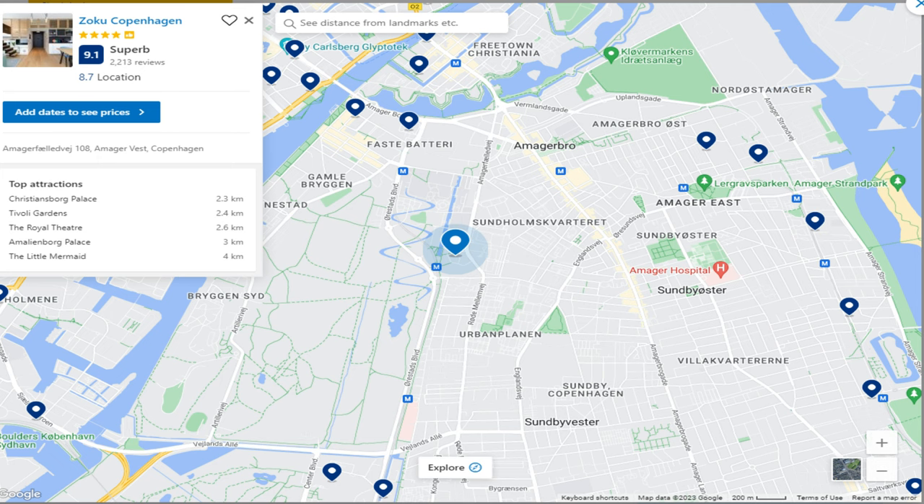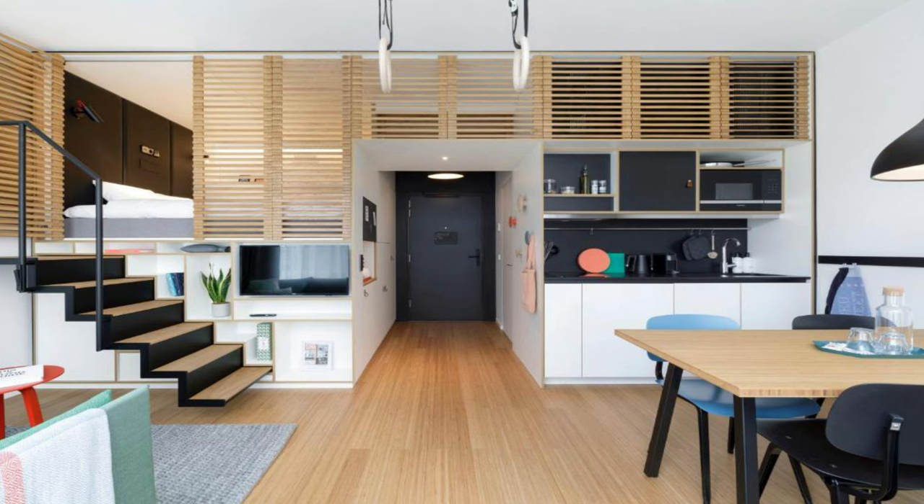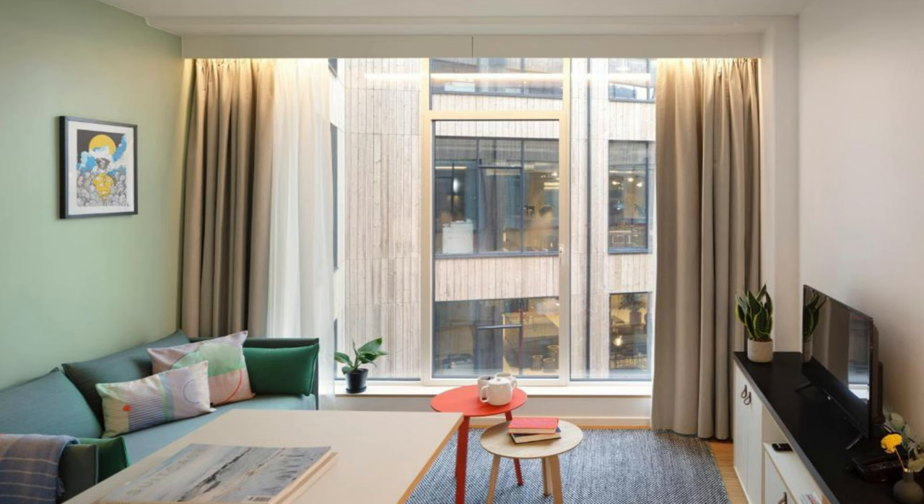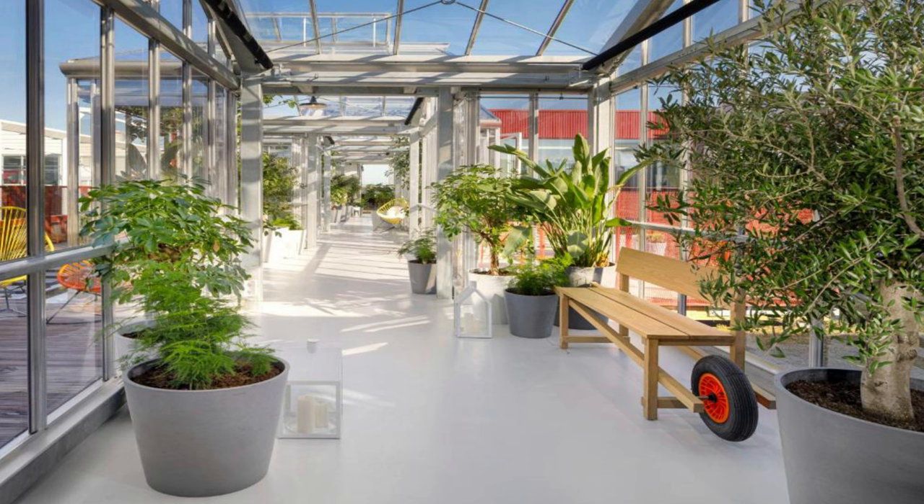Number 3: Zoku Copenhagen. It is located at Amager Fælledvej 108, Amagger Vest, 2300 Copenhagen. Zoku Copenhagen features 160 lofts — private apartment-style rooms that contain a lofted bed, living room, kitchen, bathroom, and large four-person table. The award-winning Zoku Loft is a spacious micro-apartment equally suited for living and working.